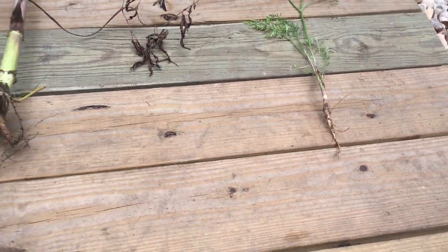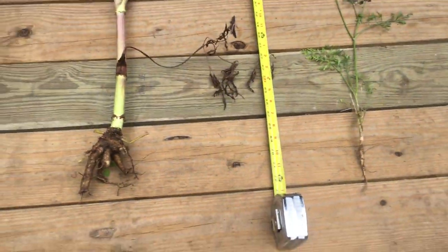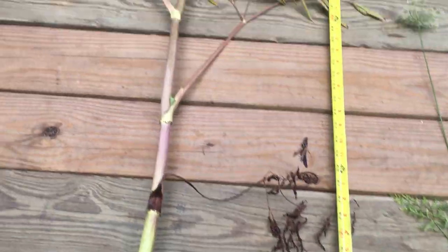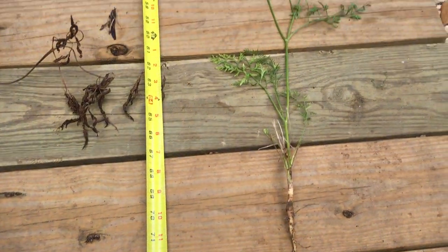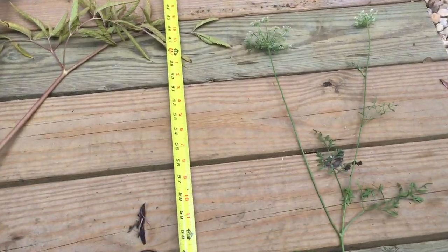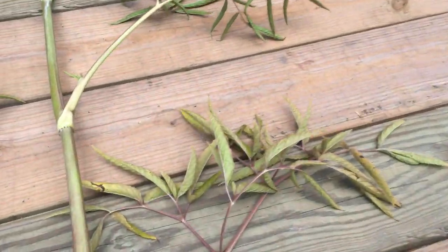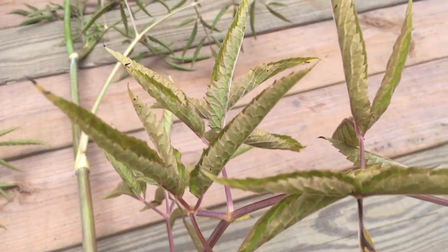The first thing you should notice is the height. You can see I've got the tape up — this water hemlock plant is about six feet tall. Comparatively, the Queen Anne's lace is only about two feet tall, so there's a difference there.